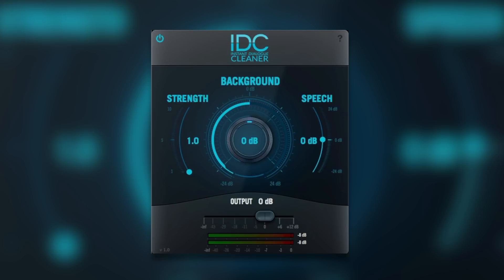Welcome to Production Expert. My name is Dan Cooper. In this video, we're going to test the IDC Instant Dialog Cleaner by Audionomix.